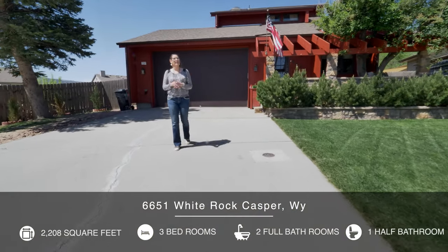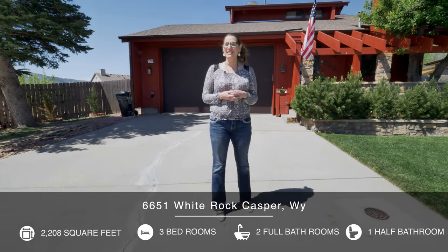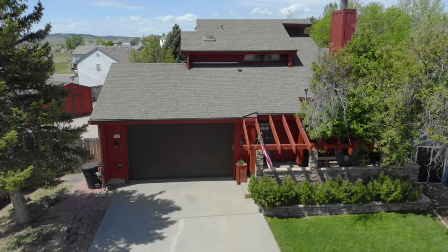In a cookie cutter world, why not stand out? Hi guys, I'm Terry Sauceman with the Alicia Collins Real Estate Team at RE/MAX The Group. We're here today in front of our new contemporary style listing that we would love to showcase for you. Let's come inside and take a look around.